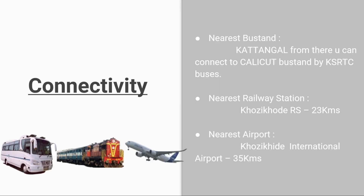Regarding connectivity and how to reach NIT Calicut: the nearest bus stand is Kattangal bus stand, from where you can connect to Calicut bus stand by KSRTC buses. The nearest railway station is Kozhikode Railway Station, 23 km away. The nearest airport is Kozhikode International Airport, 35 km from the campus.